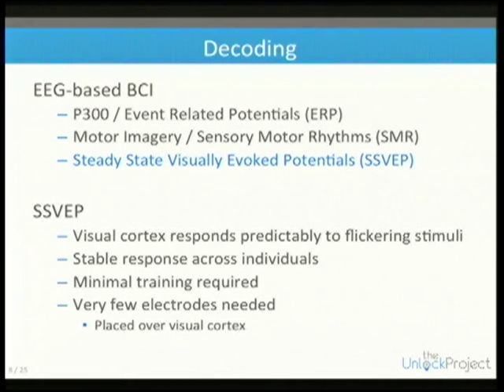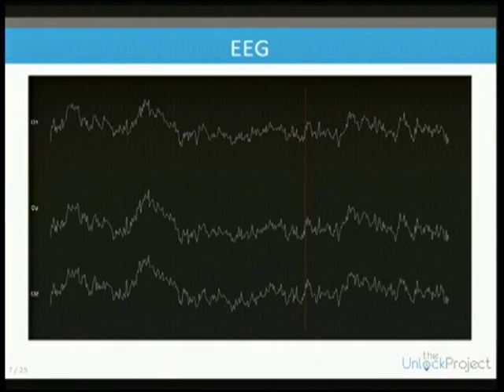EEG has three main BCI applications. One is P300, an event-related potential — you observe something you're interested in, and we can see a characteristic large deflection in the signal, although that particular example is actually a motion artifact.